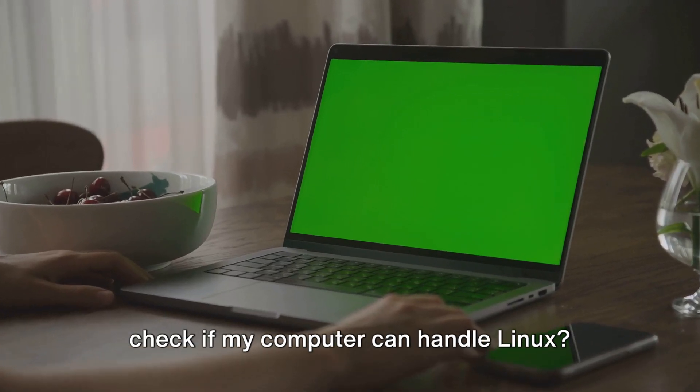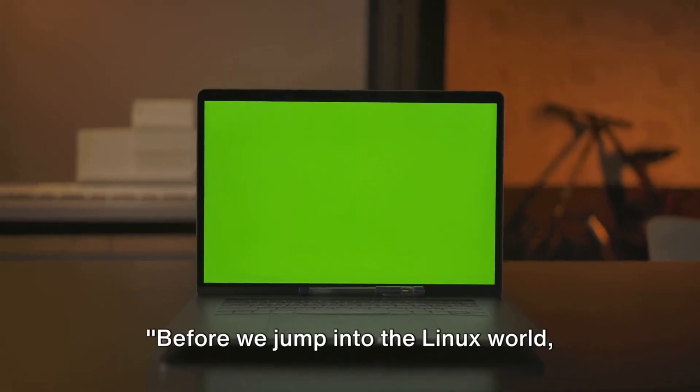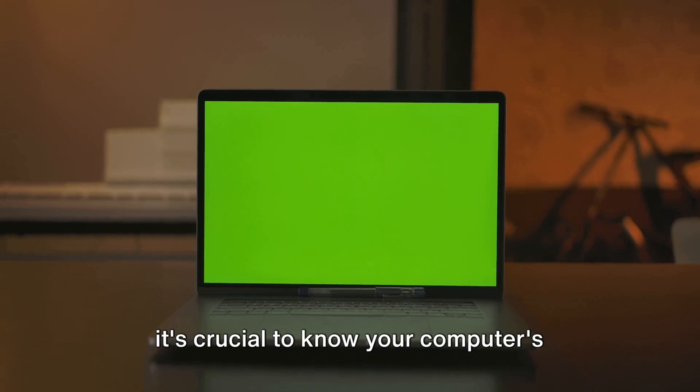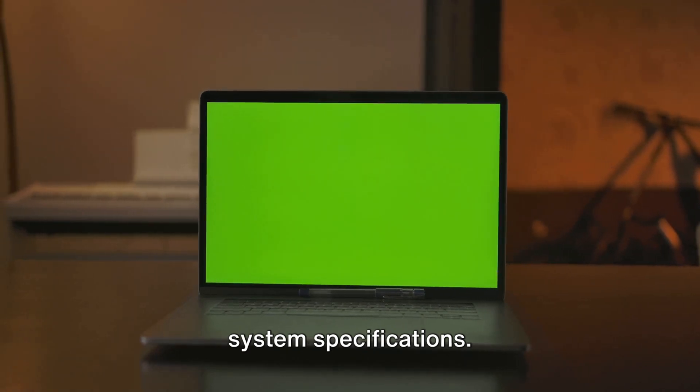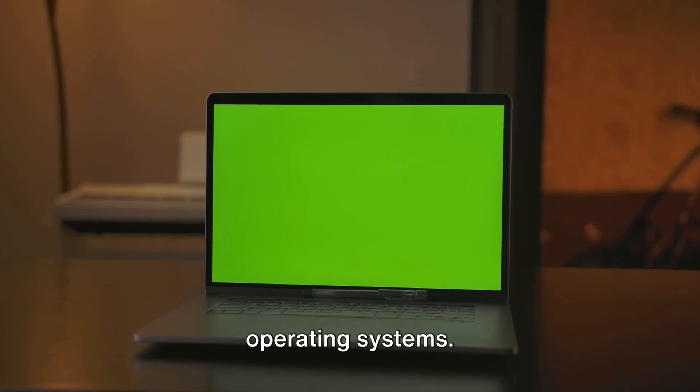Now, you must be wondering — how do I check if my computer can handle Linux? Let's dive into it. Before we jump into the Linux world, it's crucial to know your computer's system specifications. So let's take a quick tour of how to find this vital information on different operating systems.